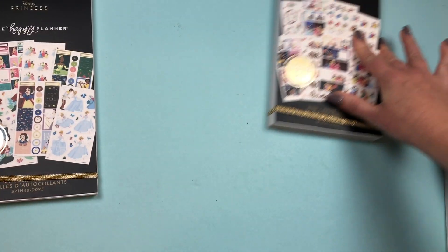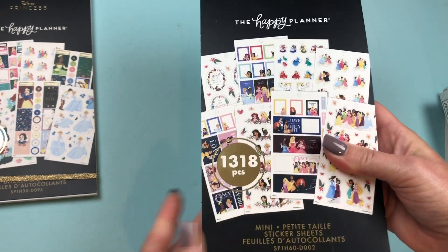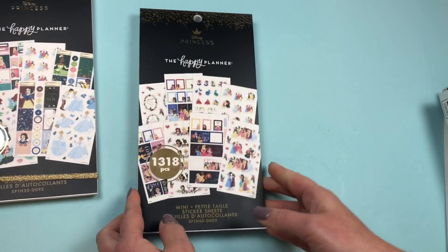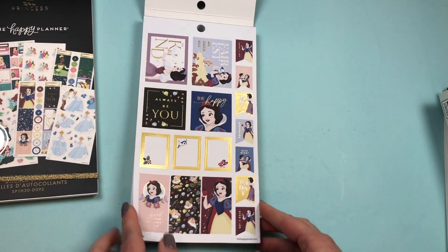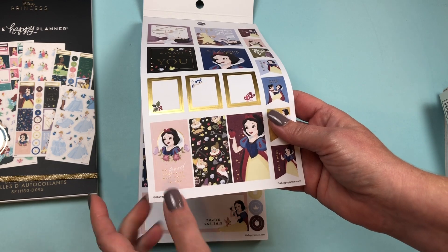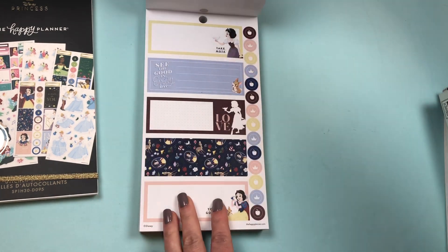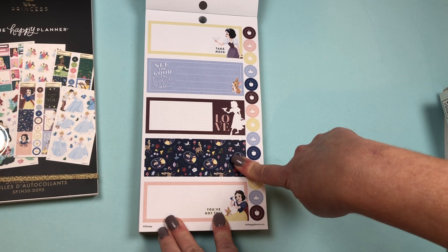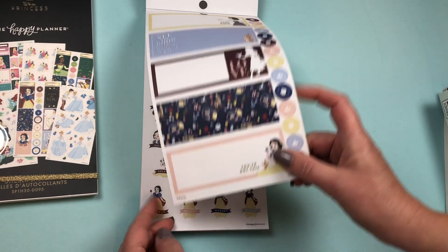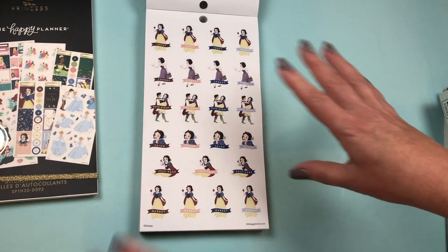Now we're going to go into the thicker book. This might be a long video because Princess Plans has over 1,300 stickers. I do like that the elastic is gold and sparkly — that's kind of cute. So let's get started. We start with Snow White, and it seems to be designed for the mini vertical planner. But I use these stickers for all layouts — you shouldn't limit yourself. It says mini, but it's really for all layouts.